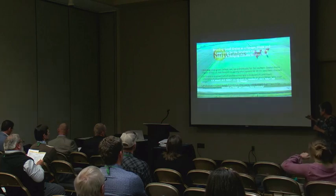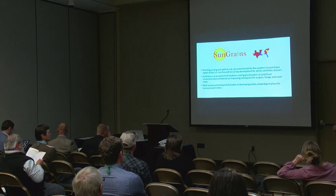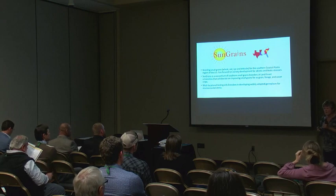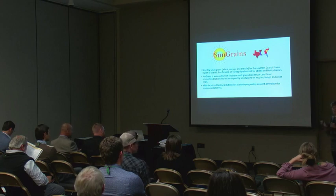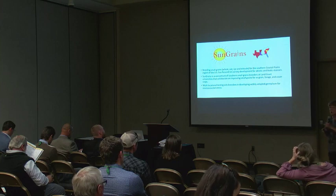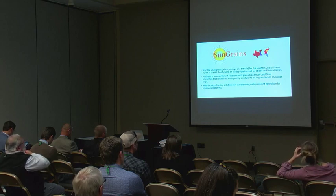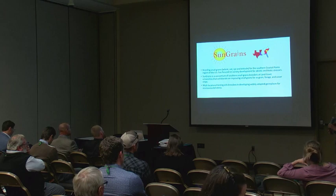Thanks to Steve Harrison at LSU for some of the photos today. What I want to start with is explaining why we've been successful with small grains breeding for forages and cover crops in the southeastern United States. We did something very unique: the small grains breeding programs across the southeast worked across state lines regionally to develop varieties and test material in early generations.